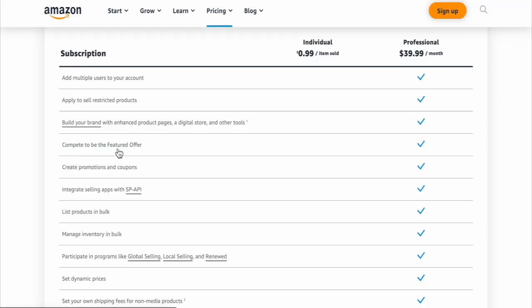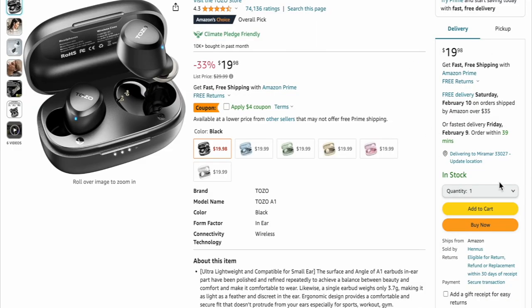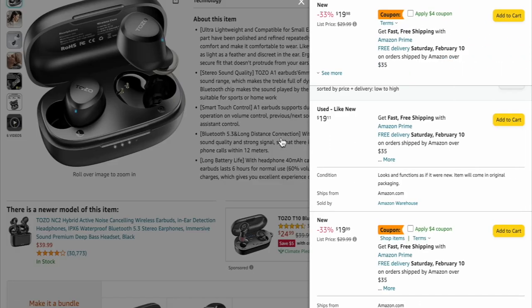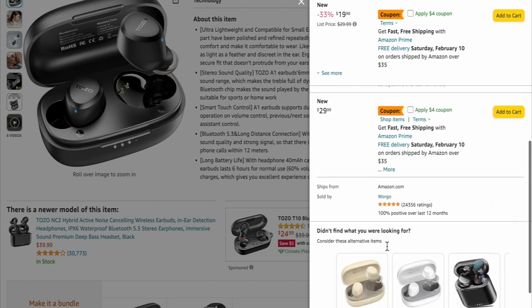The next one is compete to be the featured offer. If you click on it, it'll give you a full description and a video on it. But basically that means that you are able to get the buy box — this section right here. Now everyone that goes to buy on Amazon, we always just go and add to cart. We rarely go down and look at all of the other sellers. I have heard that some individual accounts are eligible for the buy box, but I'm not too sure how true that is because everyone I know has a professional account.